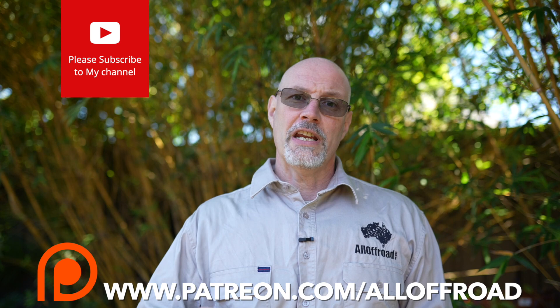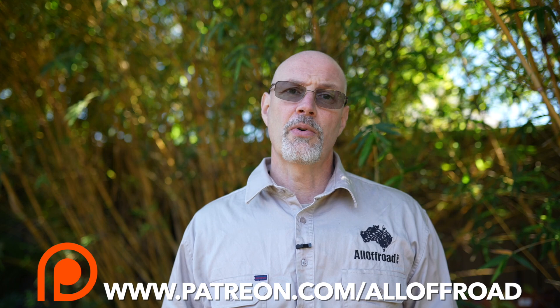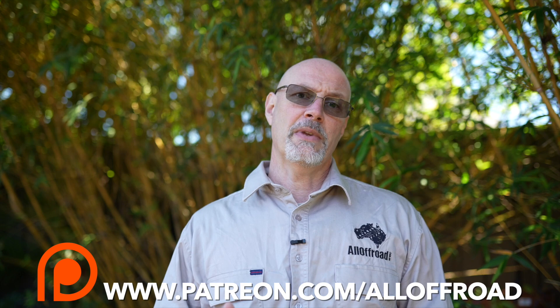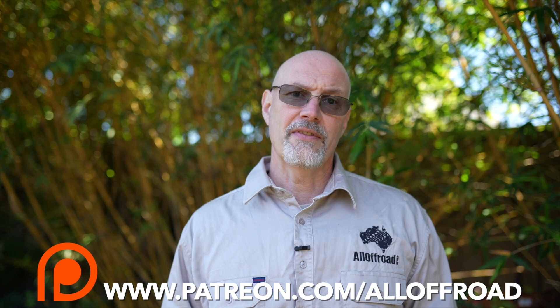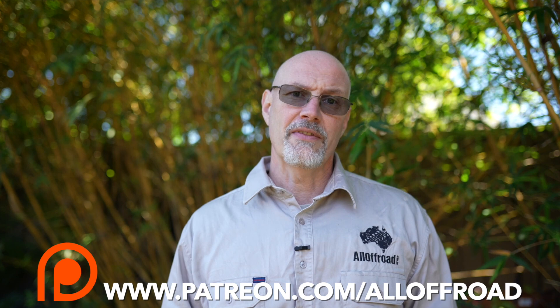That's it for this video. I hope I covered everything PLB and EPIRB related. If I missed something or you have other ideas, leave a comment — I'm always keen to hear feedback and learn from it. If you enjoy my videos, please like, share, and subscribe. Consider becoming one of my Patreon supporters — for the equivalent of a cup of coffee or two per month you can help me make these videos. Patrons get direct access to ask questions, early access to videos, and occasional giveaways. Stay well and I hope to see you along the tracks.